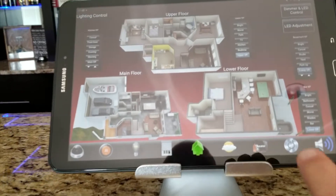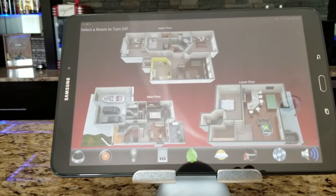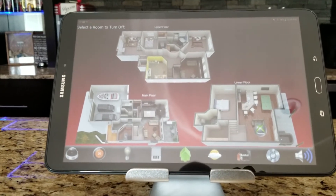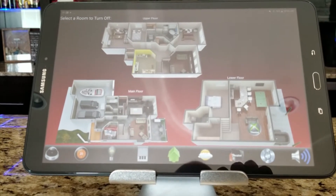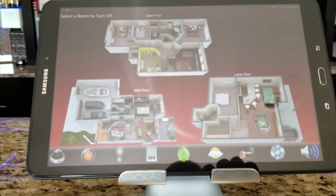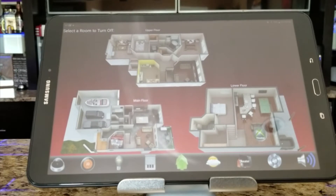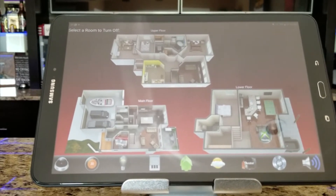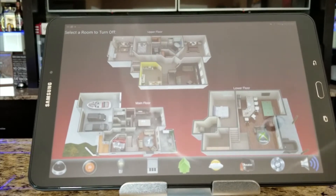Same thing for audio/video. Let's go to this page, which shows what's on in the house right now. We can see that Xbox is still on in the theater. 'Alexa, turn on office radio.' 'Alexa, turn on living room Apple.' That's literally turning on the TV in the living room and sending it to Apple TV.